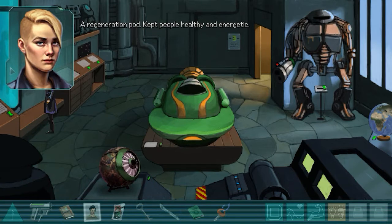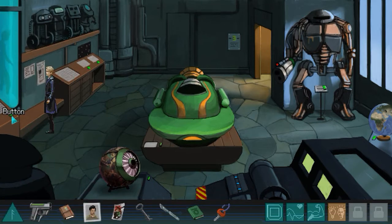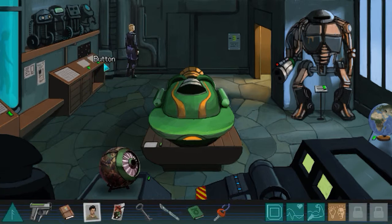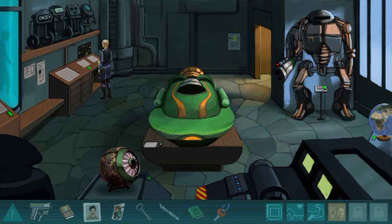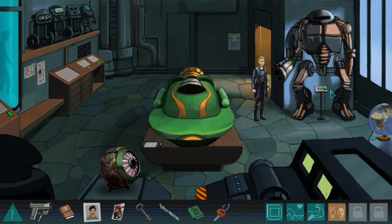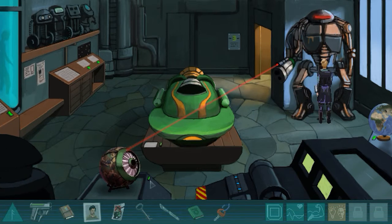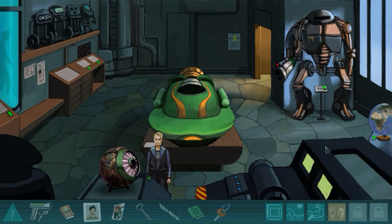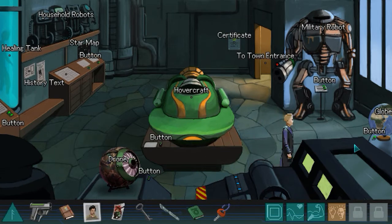A regeneration pod kept people healthy and energetic. I wonder if there's a puzzle here.